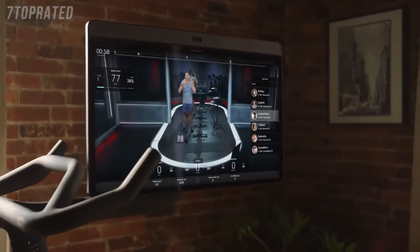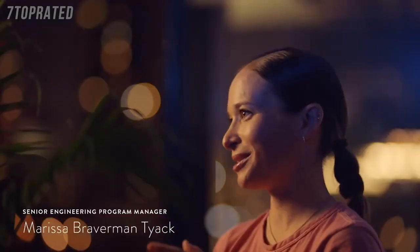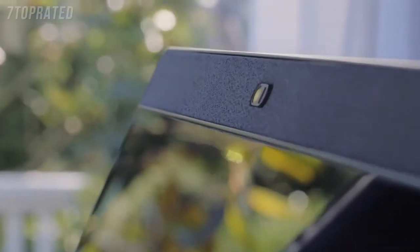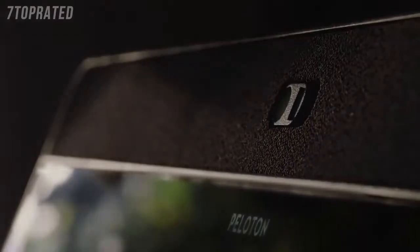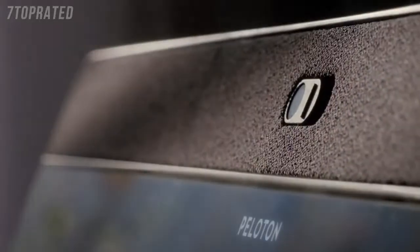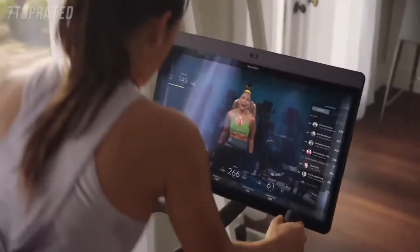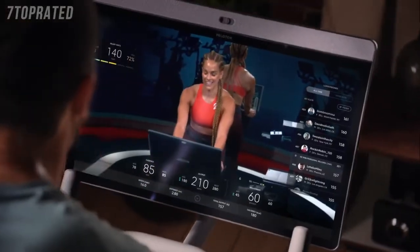My name is Cody Rigsby. The screen is really cool — you have never been able to be more immersed in a cycling class than now. We integrated a sound bar and a subwoofer system right into the screen. You are going to feel the energy through the speakers because the speakers are incredible. We're excited to bring AutoFollow, a digital resistance system. Anytime an instructor says a resistance cue, the bike will automatically adjust — you don't even have to touch the resistance knob. You hit the lock button and resistance is controlled digitally for you. Just get lost in the class and ride it.